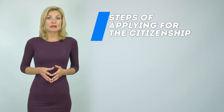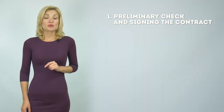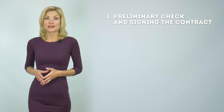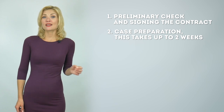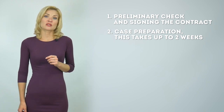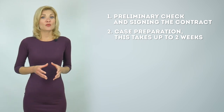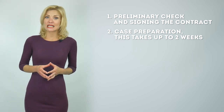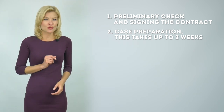Next are the steps of applying for citizenship. The first step is a preliminary check, choosing an investment option, and signing the contract. The second step is case preparation. After this, the investment contract or the contract with the owner of real estate is signed. The due diligence check is paid for by the applicant plus 10% of the real estate cost or donation amount. This takes up to two weeks.